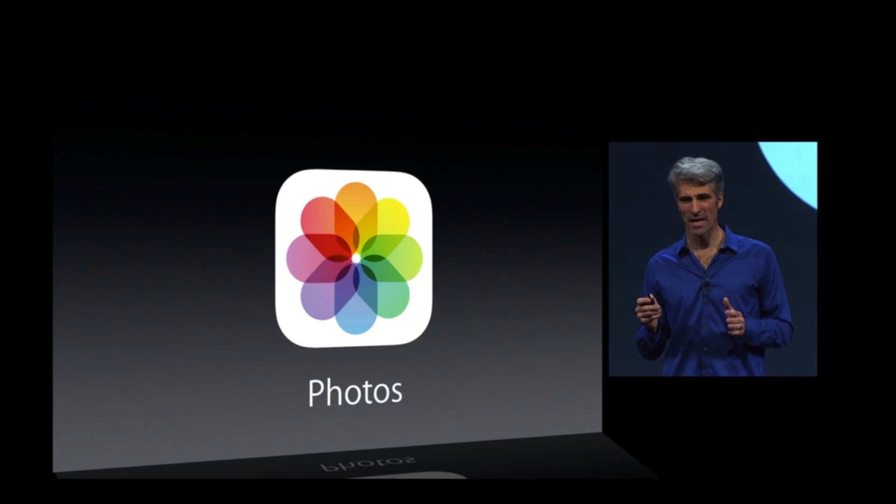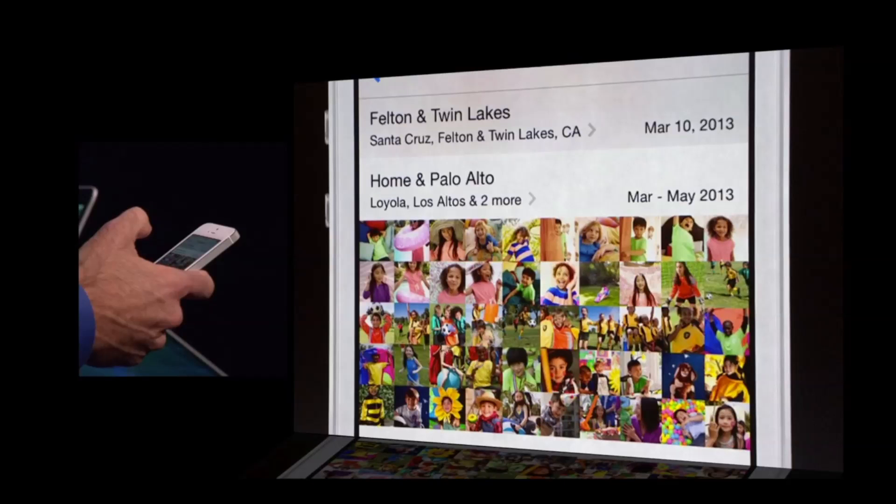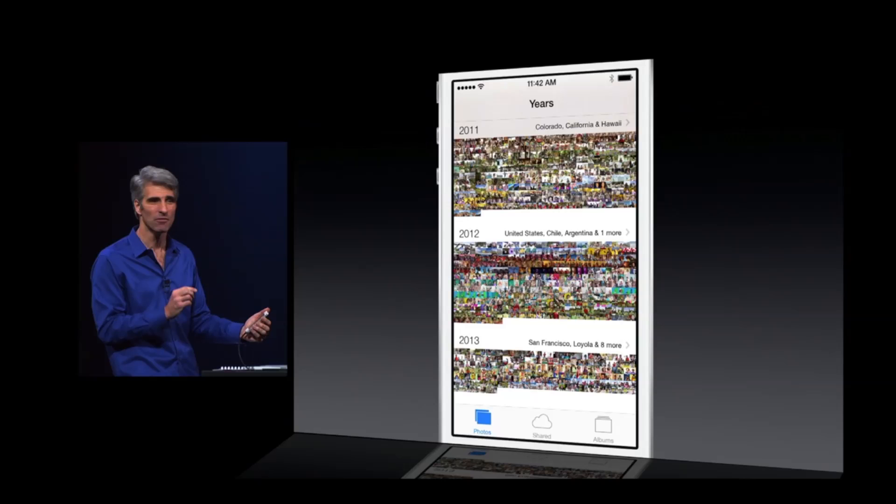Up next is Photos. You can go ahead and organize your photos into albums. This is cool because you can see when the album was created and when it ended. It gives you a good representation of the photos as a whole, and you'll be able to see all photos within one album rather than having to swipe through each and every photo.